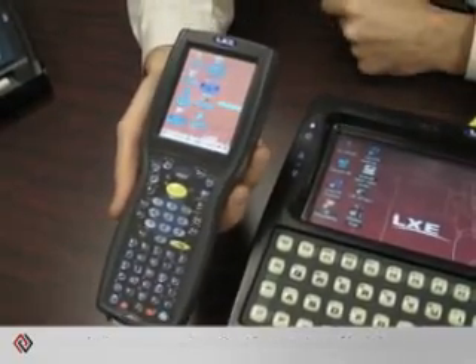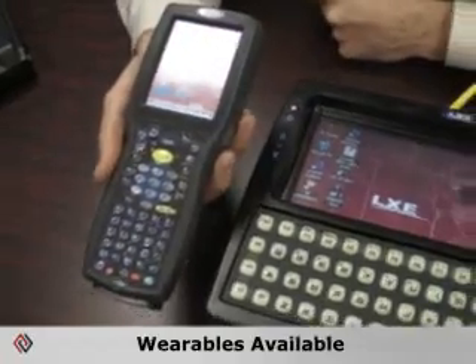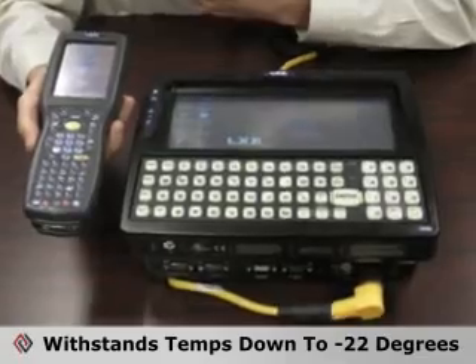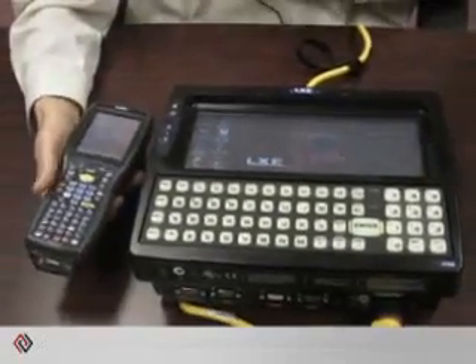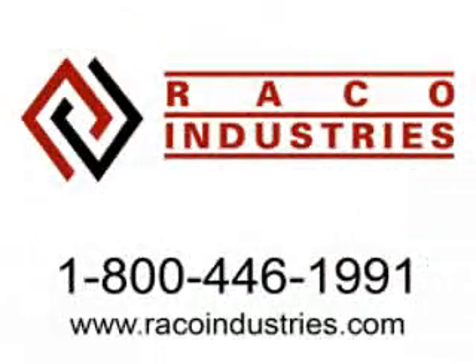We have, by far, the most robust cold lineup. We've got wearables, we've got vehicle mount, we have handhelds — all are freezer-rated down to negative 22, designed from the ground up to operate in freezers. We don't take a traditional terminal and then rig it so that it operates in the freezer. For further questions about these LXE products, please contact RACO Industries.